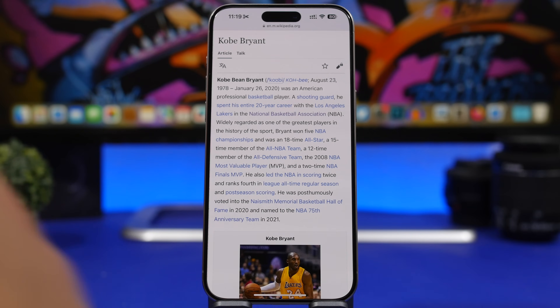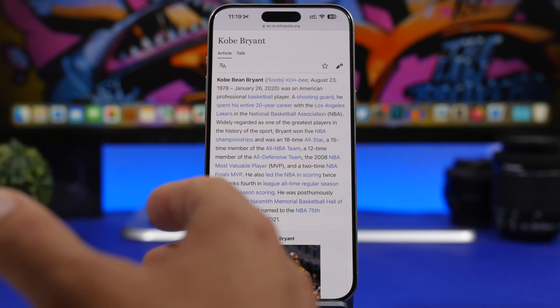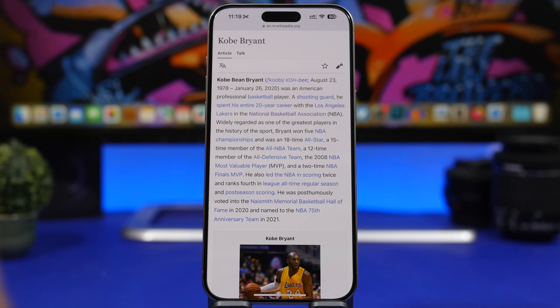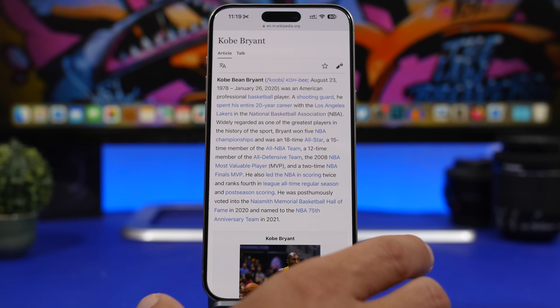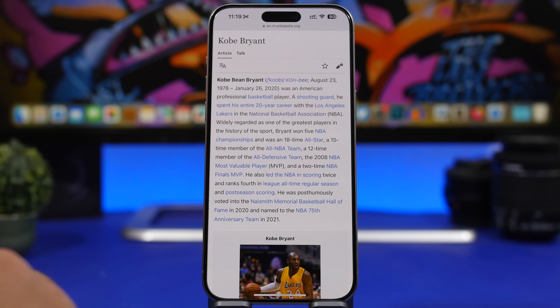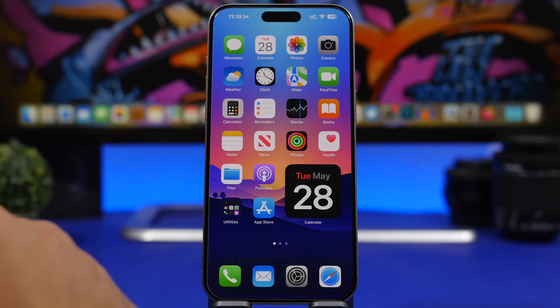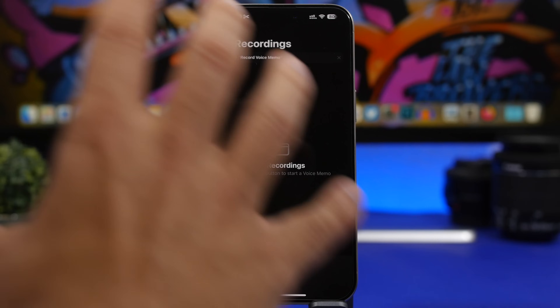AI will be everywhere on iOS 18 — whether you're working with web pages, messages, notifications, or emails. iOS 18 will be able to give you summaries of any web page you want, and that will also happen with your emails and messages. Even notifications you've missed will get a summary automatically. This is an amazing feature that will save you a ton of time, so you don't have to read through tons of notifications, emails, or messages.